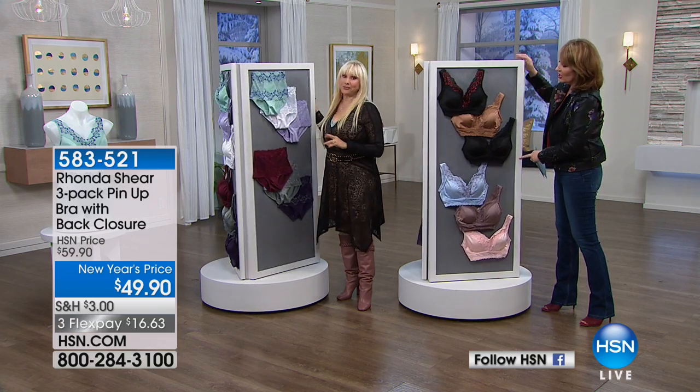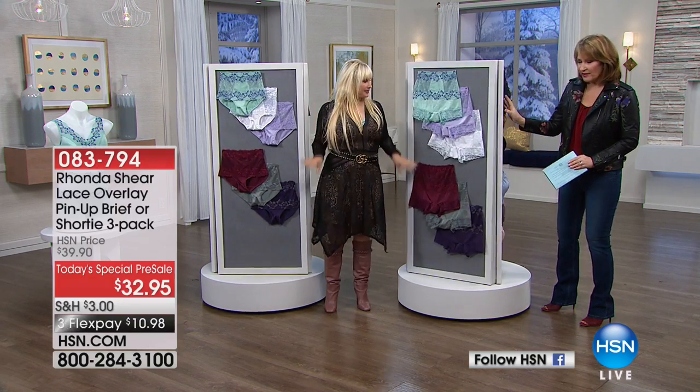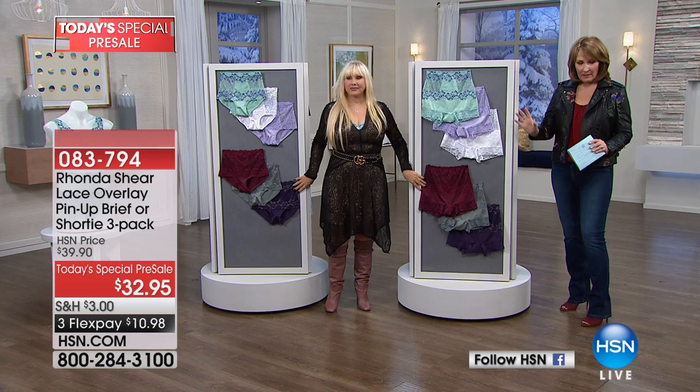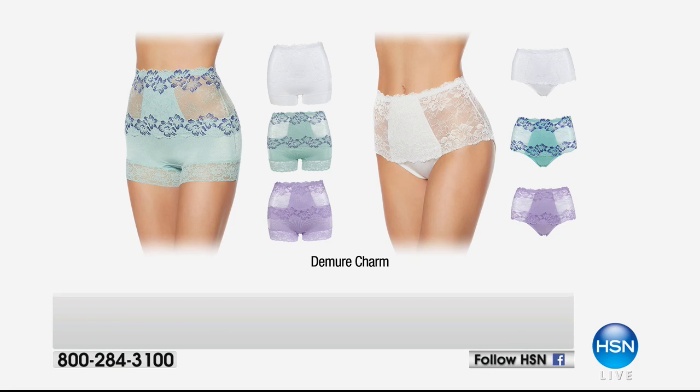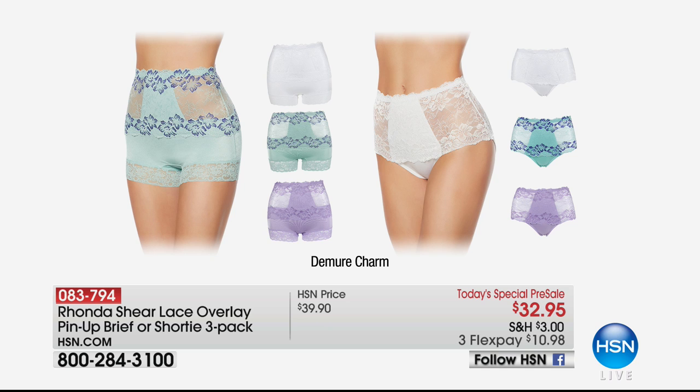This is very the very best and it's brand new. You decide if you want the brief or the pin-up — those are the two styles. This is what the brief looks like in the same colorways, and this is what the boy short looks like. This graphic is helpful: the demure charm — do you want the pin-up on the left or the brief on the right?